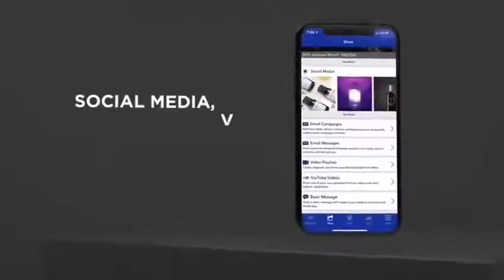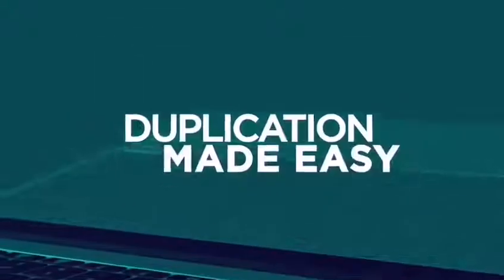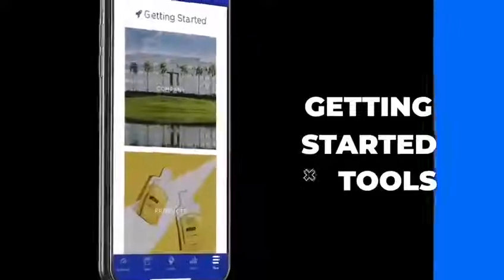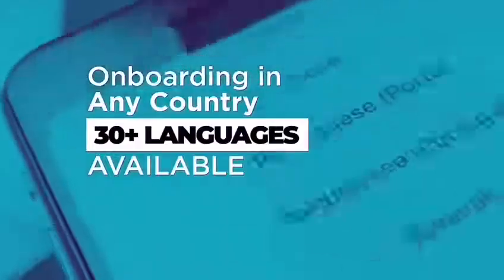Our library of social media, video, and training content is right at your fingertips at home or on the go. Duplication made easy — with access to new Getting Started tools, now you can onboard your team members in any country with over 30 languages available.